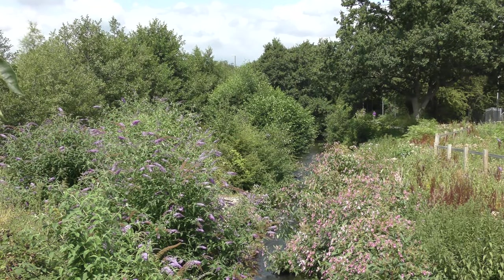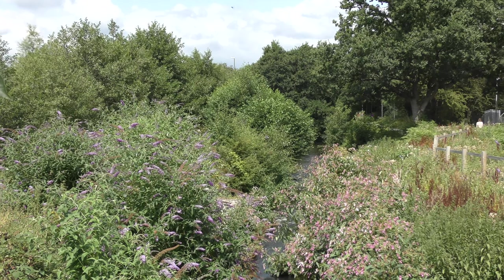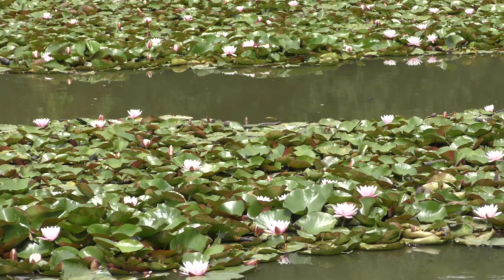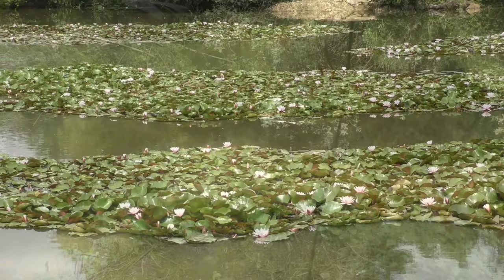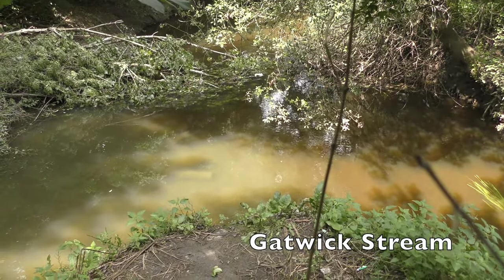Another southern tributary is the Gatwick Brook, which rises near Worth in West Sussex. However, by the time it gets to Gatwick it is also mostly treated sewage. However, these water lilies host brown trout, chub, roach, kite, gudgeon, bullhead and other fish such as lamprey, stone loach and maybe least minnows.